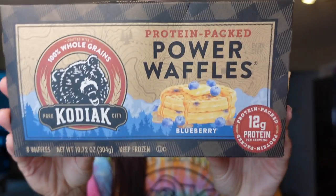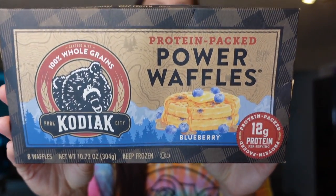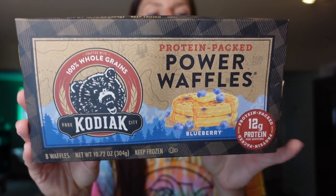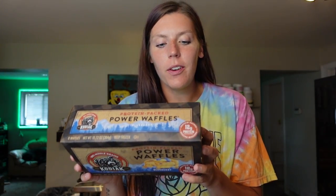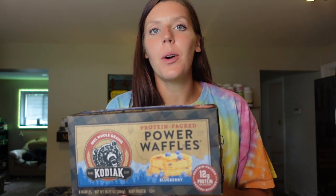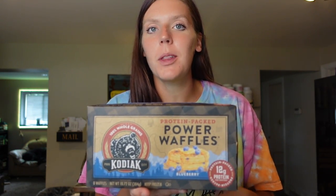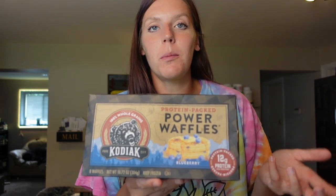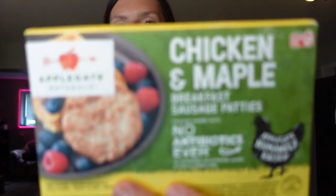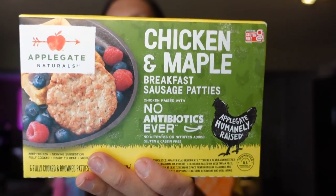Moving on to some freezer items. Adam really likes these Kodiak blueberry waffles. For the serving of two waffles, it is seven points on WW, 240 calories, 11 grams of fat, 25 carbs, three grams of fiber, seven grams of sugar, and 12 grams of protein. Sometimes he'll put a little PB2 on them with some berries or banana to bulk them up and make a really filling breakfast with a good amount of protein. I also got some Applegate chicken and maple breakfast sausages — they are so good and perfect for McGriddle breakfast sandwiches. It's two points for one patty, 60 calories, four grams of fat, two carbs, two grams of sugar, and five grams of protein.